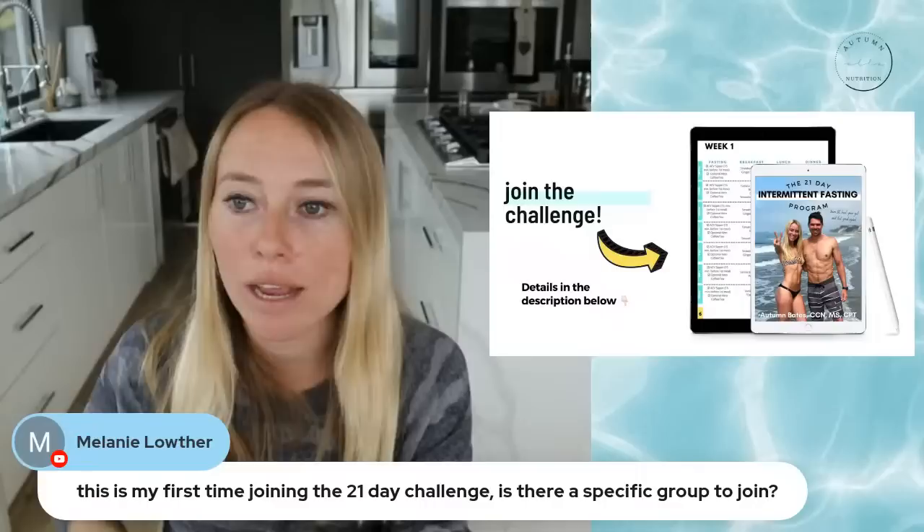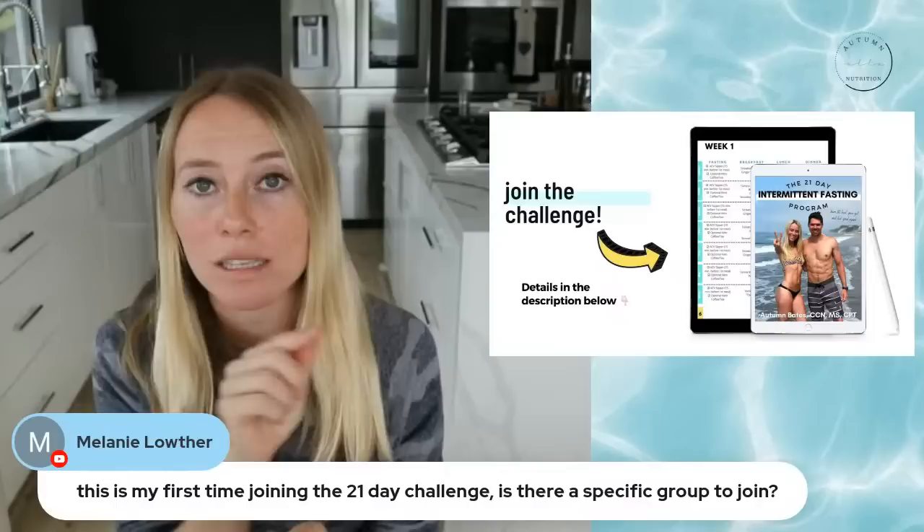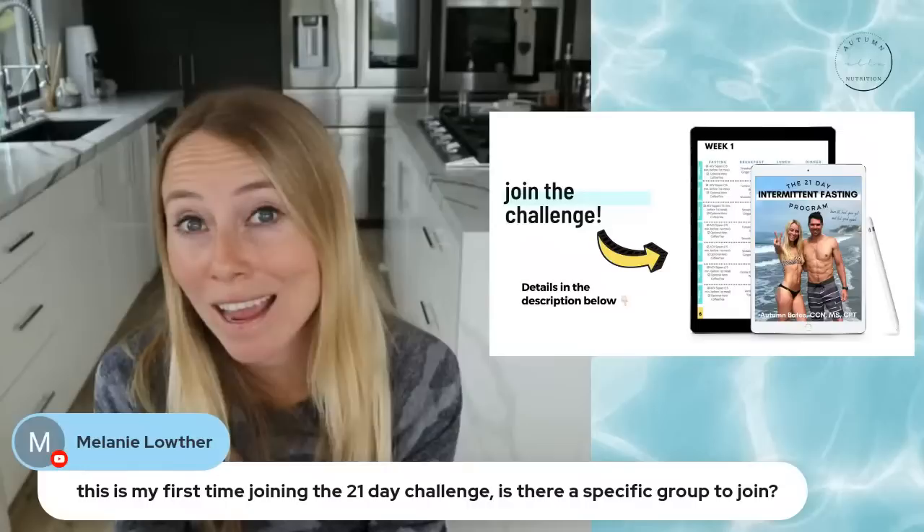For first-time challenge joiners asking about the group: yes, I have all the details for how to join, including how to join the Facebook group — linked in the description below. Just click the little arrow tab for the video description; it's the first link listed with the blog post on how to join the challenge. It starts today.